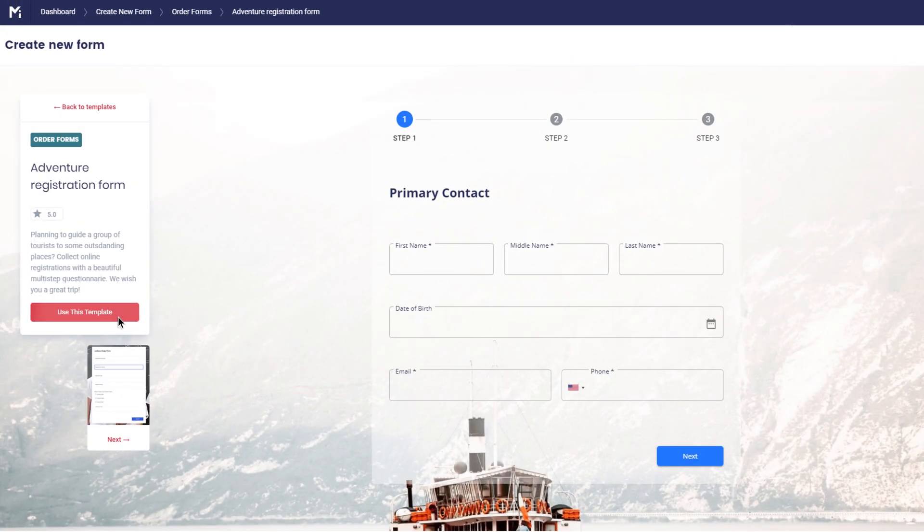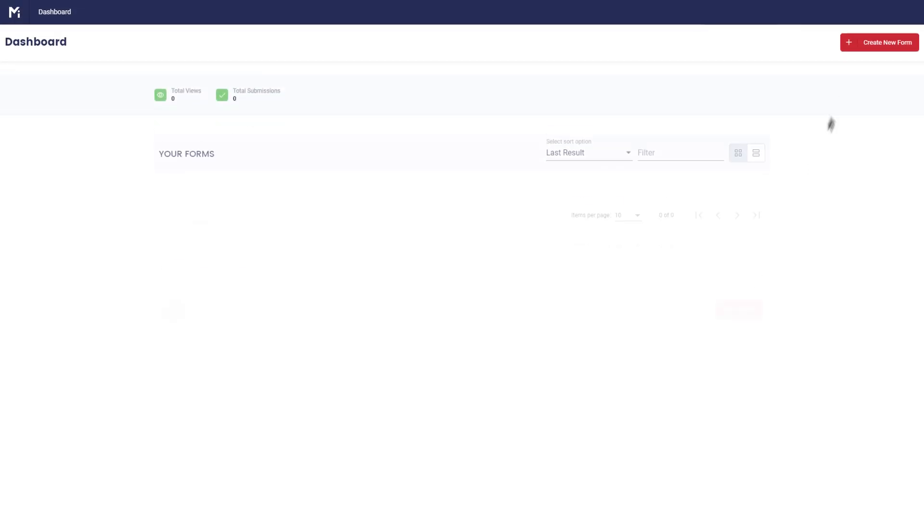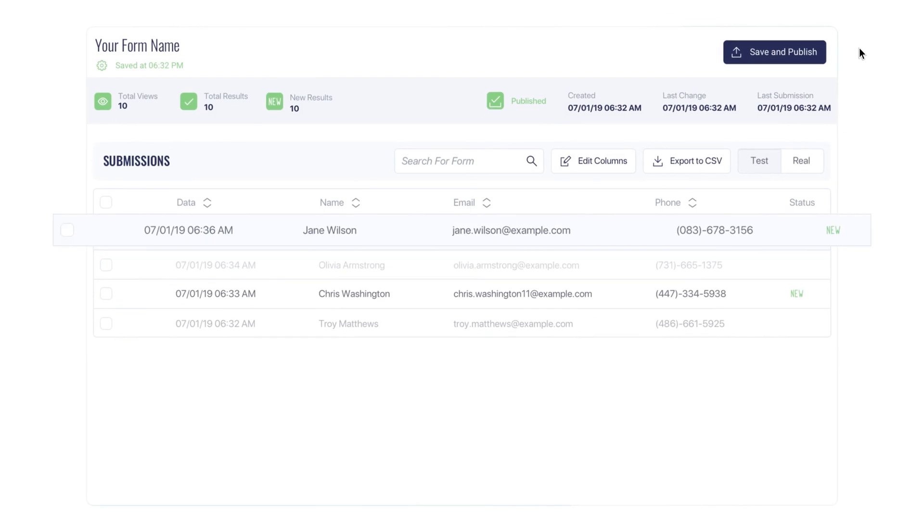I love using MightyForms because it takes care of repetitive tasks and saves me so much time, which is something I could never find in any other form builder. I can easily create a form from hundreds of beautiful templates or even my own PDF files, send all submissions to a CRM, analytics reports, or straight to my email or phone, which means more time for actual work.